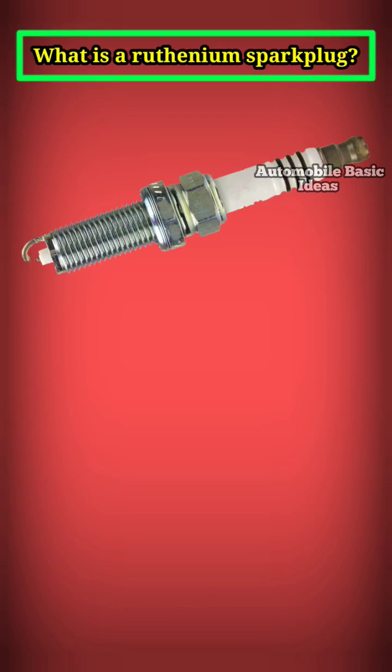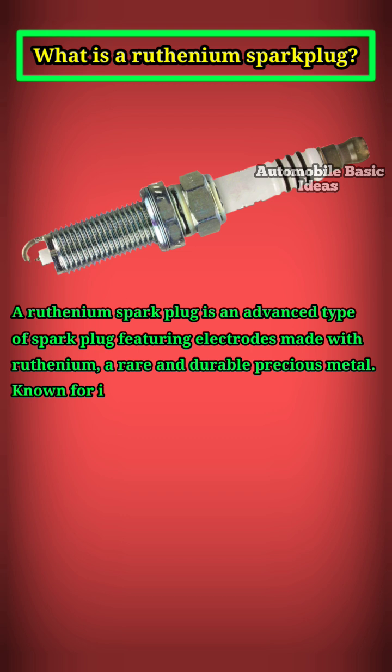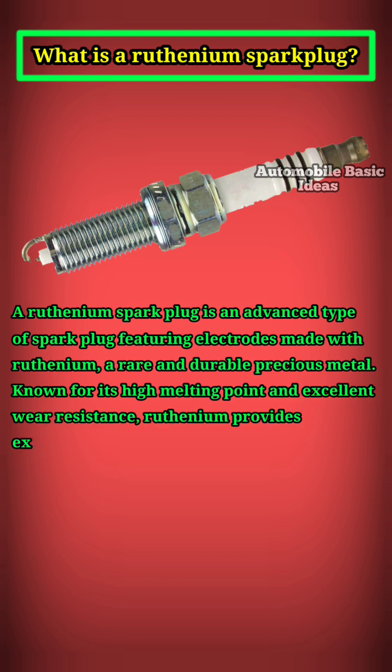What is a ruthenium spark plug? A ruthenium spark plug is an advanced type of spark plug featuring electrodes made with ruthenium, a rare and durable precious metal. Known for its high melting point and excellent wear resistance, ruthenium provides exceptional longevity and performance.